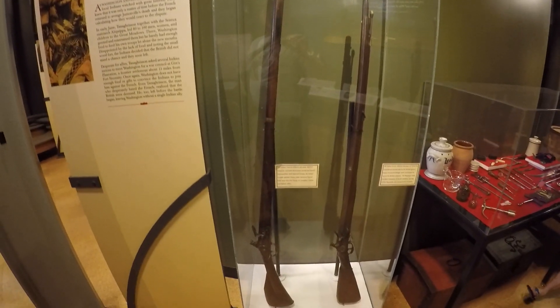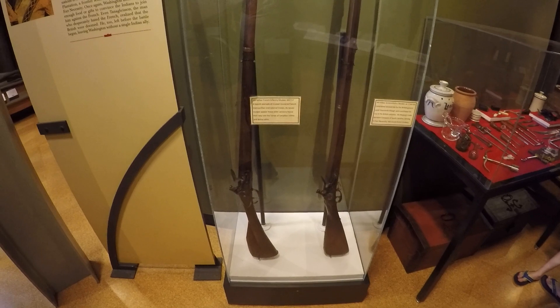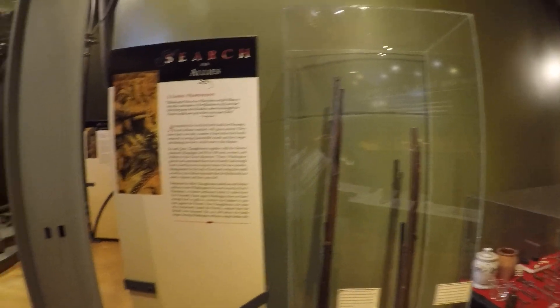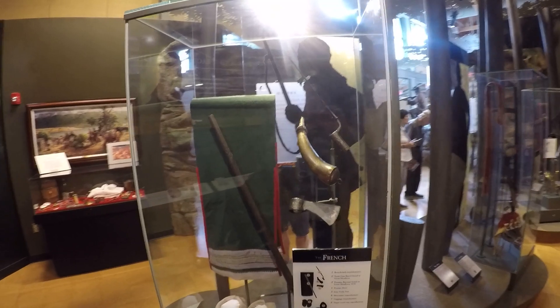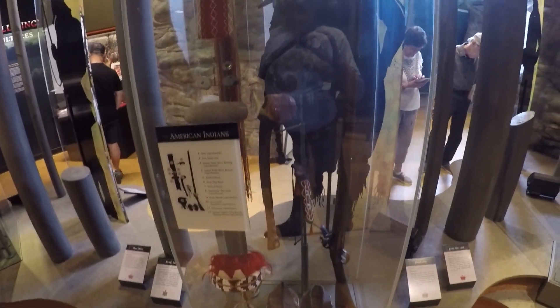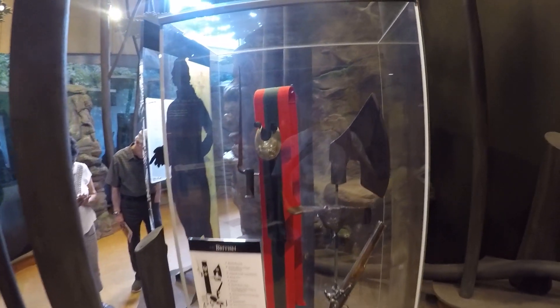Here are some muskets from the area — 69-caliber French infantry muskets, those are awesome. Here we see some clothing that would have been worn by the French, along with a hatchet, a powder horn, and a bayonet. This is typical of what the American Indians would have had at the time, and this is what the British would have worn.